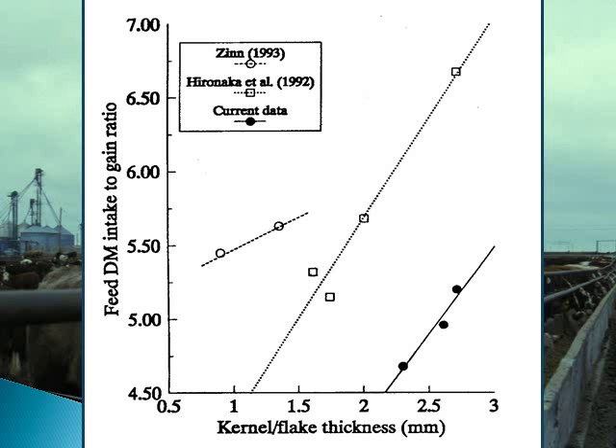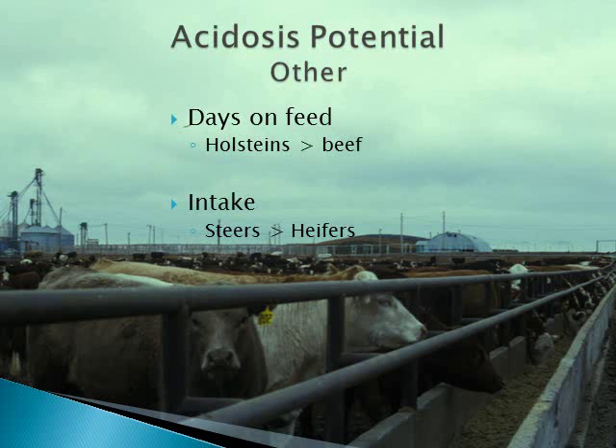This slide summarizes three different trials that demonstrate that feed conversion is improved as processing becomes more aggressive. More days on a finishing diet means more likelihood of liver abscesses. This is why Holsteins have more liver abscesses than beef breeds. Higher intakes also contribute to more liver abscesses, which is thought to be the reason that steers typically have higher incidence of liver abscesses than heifers.